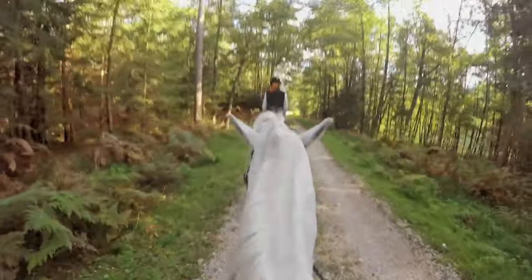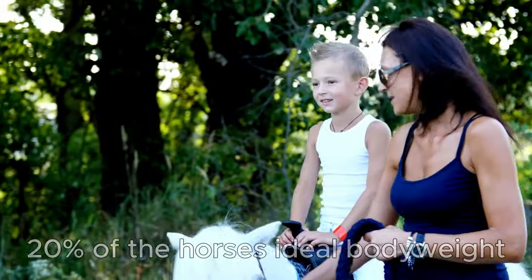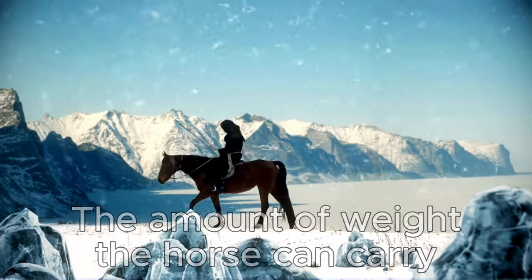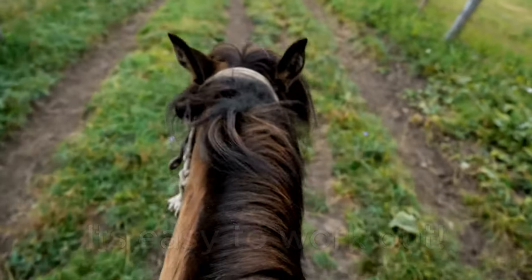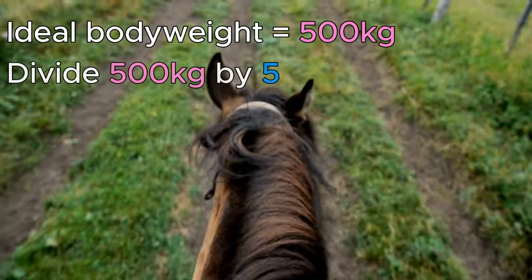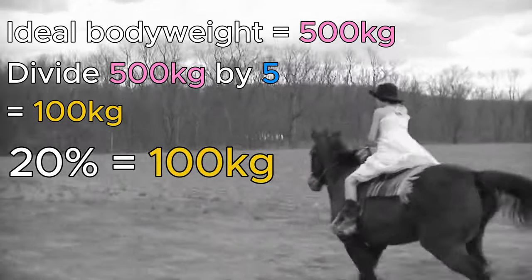It is so important that we promote personal health and well-being for all of the horses in our care. The 20% refers to 20% of the ideal body weight of a horse. That 20% corresponds to the amount of weight that horse can carry, including its tack. All you have to do is start off with its ideal body weight — let's say in this case it's 500 kilograms — and then divide that by 5, and we end up with 100 kilograms. So 20% of the horse's ideal weight is 100 kilograms.